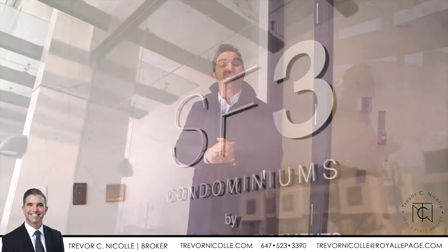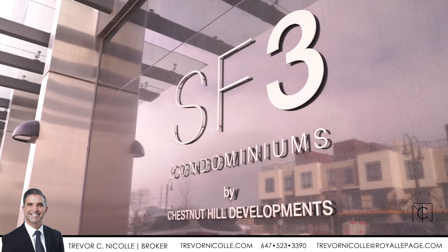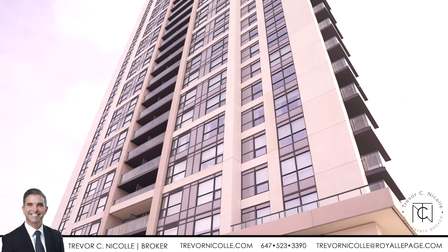Hi guys, I'm Trevor Nicole from the Trevor Nicole Real Estate Group, and we are so excited about this listing. We are here at the San Francisco by the Bay Tower by Chestnut Hill. Chestnut Hill is an award-winning premier developer, so let's go in and have a look.